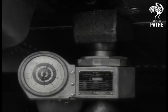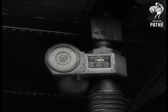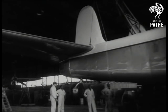Seventeen tons without the wrappings, and all measured by tiny gadgets which weigh only 11 pounds each. Quite a load on their conscience — every pound of excess weight costs their owners 20 shillings a year.